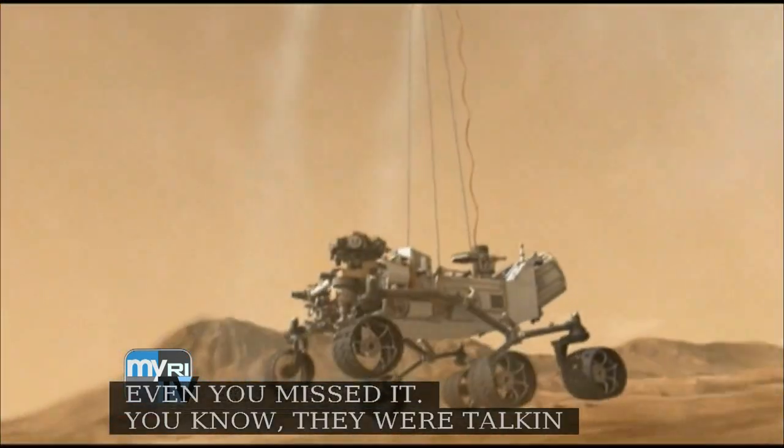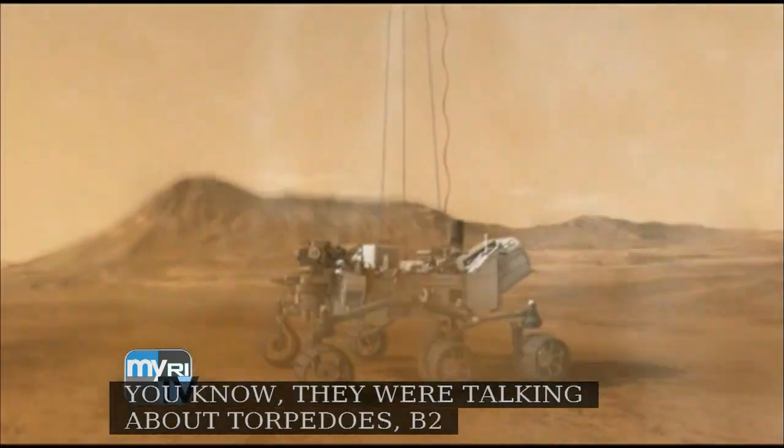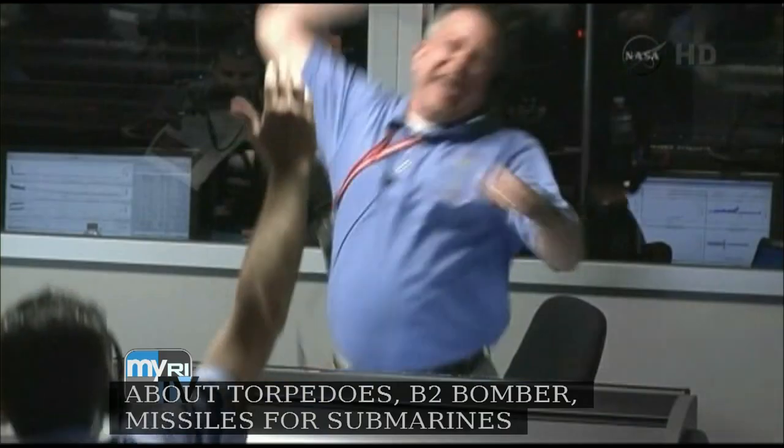I was looking through some coverage, and Connecticut did great coverage of your batteries in the Mars rover. Their simple description of the battery was 'advanced high-energy density lithium-ion and silver-zinc cells and batteries.' They were also talking about torpedoes, the B-2 bomber, missiles for Trident submarines. Is it all batteries, and how big are we talking about for these sorts of machines?